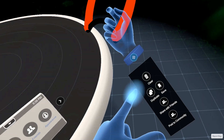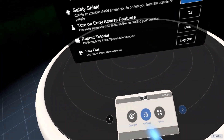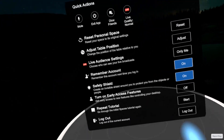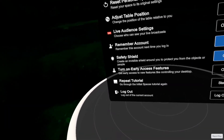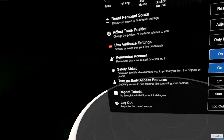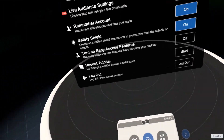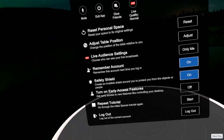Let me take it and clear that. Then you have all these settings. You can reset your personal space, adjust the table position, and live audience settings — currently only me, but you can change it to everybody or your friends if you want to go live on Facebook. Safety shield is on, and there's always new early access features that Facebook comes up with. You can also go to the tutorial or log out. Pretty powerful stuff, and actually this is still in beta version — it looks very finished already.